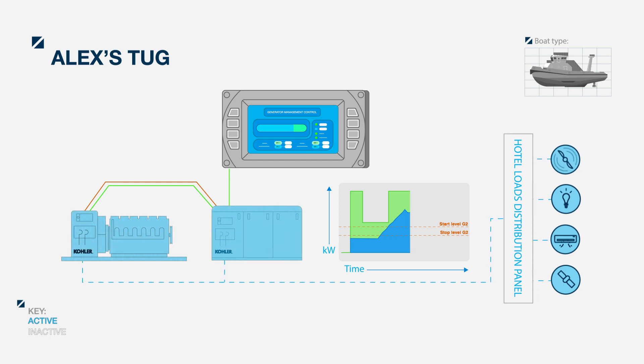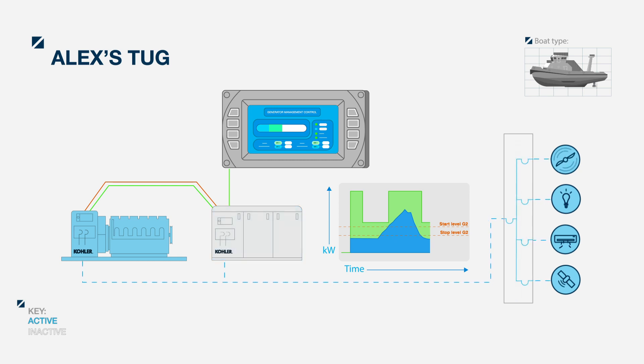When the load reduces and goes below the stop level, the system transfers the load back to the first generator, and the second generator stops. The system can load shed up to six levels, which facilitates efficient sizing of the system for the total connected load. This ensures any priority large loads are supported by the gensets.